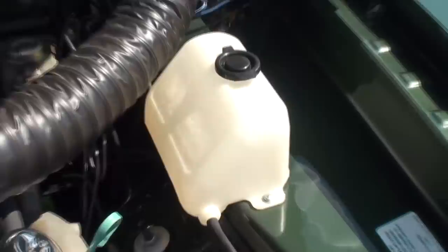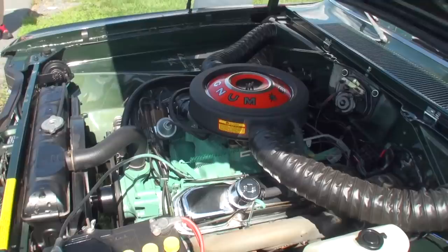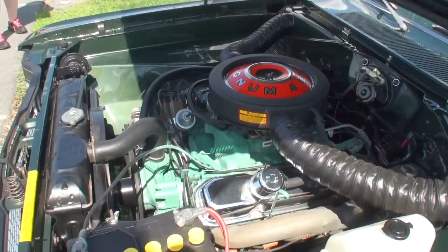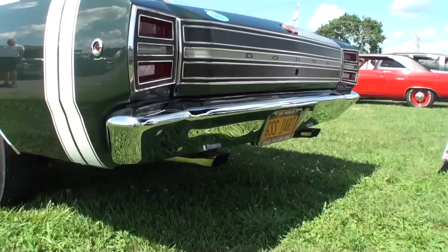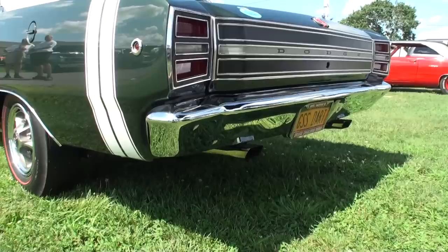It sounds pretty mean — let's hear it. Let's fire it up. We'll listen to it idle, then give it a little rev so they know what the 440 sounds like. It's pretty smooth. Give it a good rev, Paul. Nice.